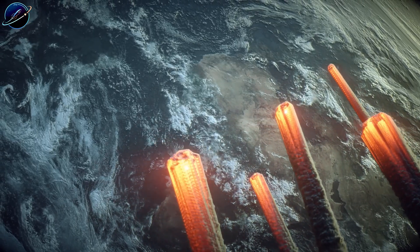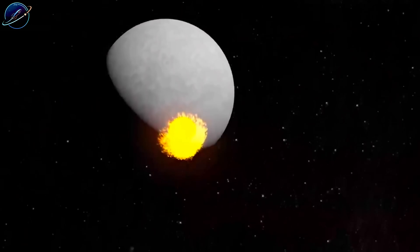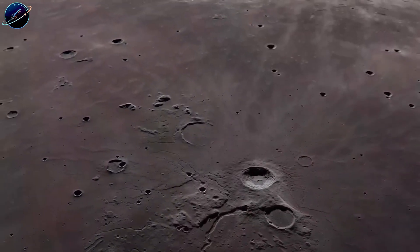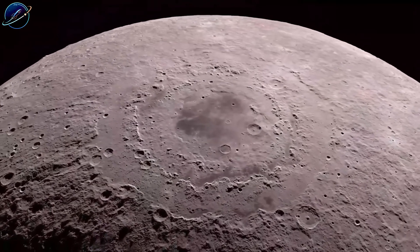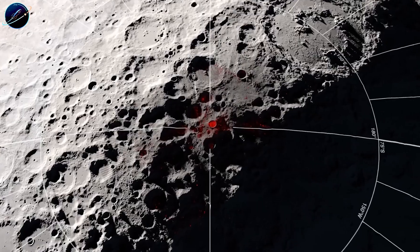Less than 1% of meteorites found on Earth are CI chondrites. Because they're soft, crumbly, and packed with water and volatile materials, they typically don't survive impacts. Yet somehow, these fragile fragments survived on the moon and stayed preserved for billions of years.